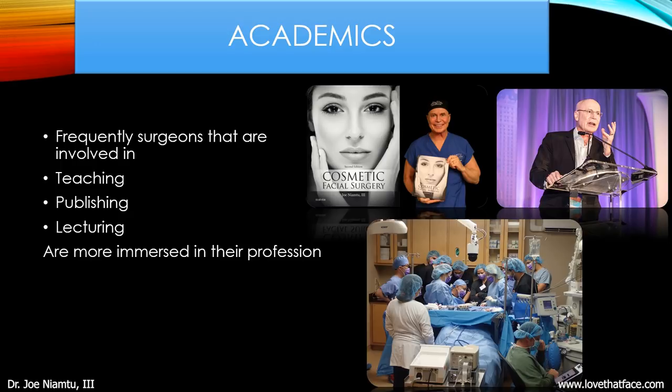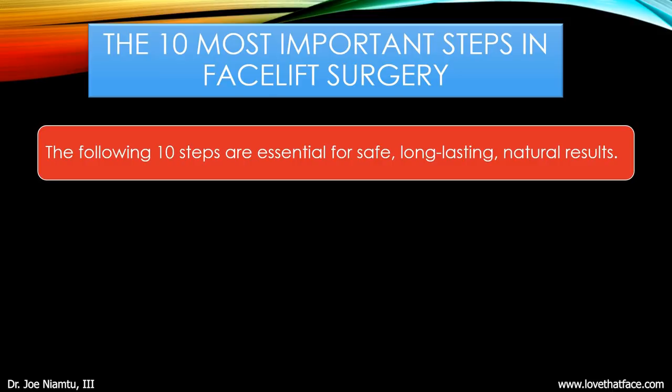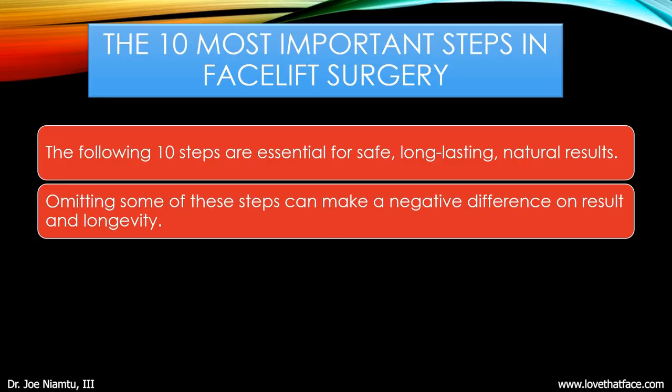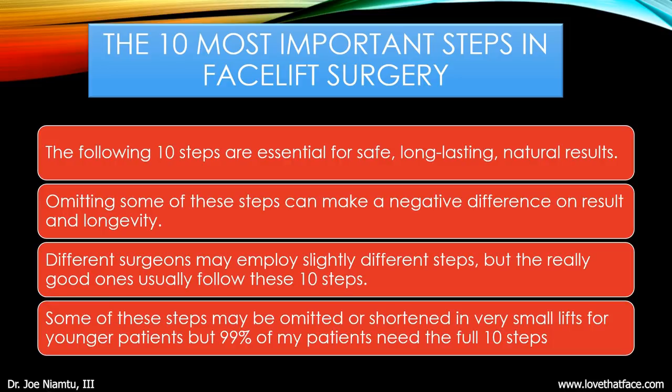I want this to be about facelift surgery and not necessarily a promotion for me, but I've written six textbooks, I lecture all over the world, and I teach all specialties — ENT, plastic surgery, dermatology, ophthalmology, and maxillofacial surgery. Now let's talk about the 10 most important steps in facelift surgery. These are essential for safe, long-lasting, and natural results. Omitting some of these steps can make a negative difference on the result and longevity. Different surgeons may employ slightly different steps, but the really good ones usually follow pretty much these 10. Some steps may be omitted in very small lifts for younger patients, however 99% of my patients need all 10.